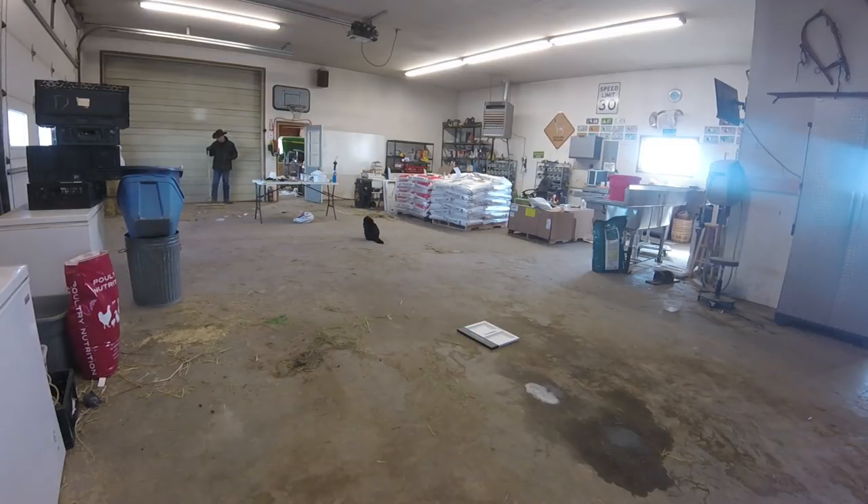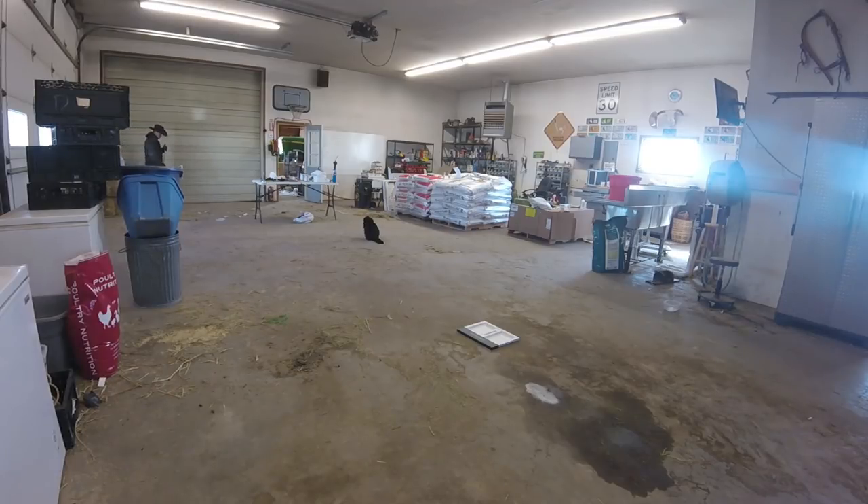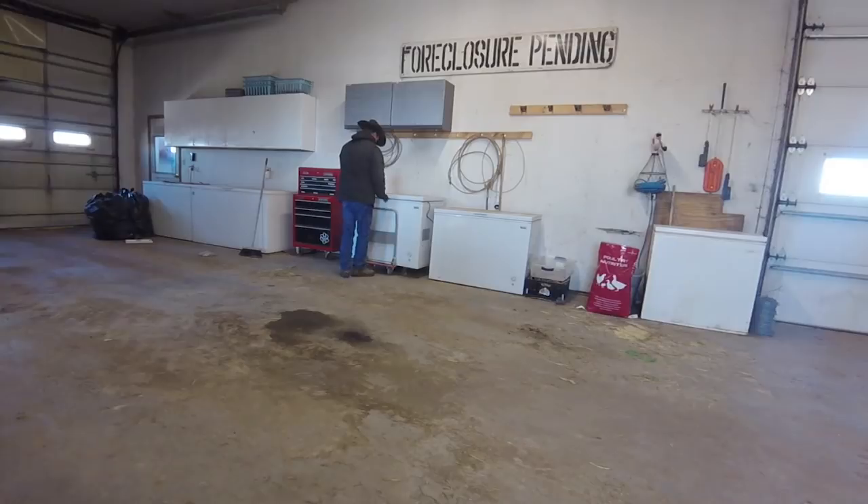If we had a hired hand, this job would be a job for them, but unfortunately things are a little bit tight around here — having to buy hay last year means a hired hand might have to wait for a while. We also bring in an extra freezer for all the meat that will arrive tomorrow and we will get that set up as well.